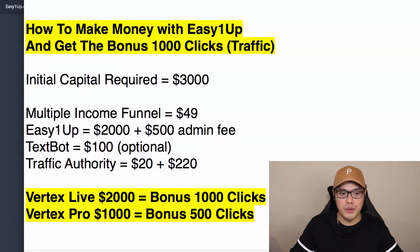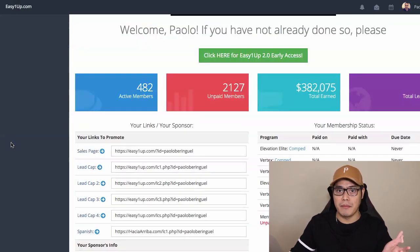Let me go ahead and show you some of my results so that you can see that I'm here to help you, guide you, and support you as your sponsor and as your mentor.